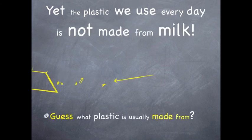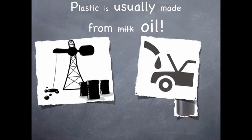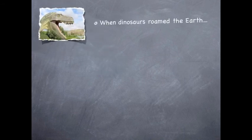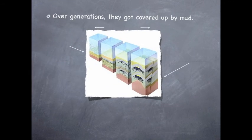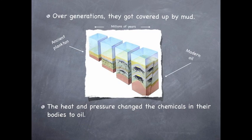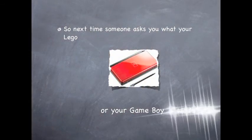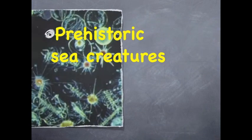Yet the plastic we use every day is not made from milk. Plastic is usually made from oil. But what is oil made from? Oil is made from tiny sea creatures called phytoplankton. When dinosaurs roamed the earth, millions of these tiny creatures died and sank to the seabed. Over generations they got covered up by mud. The heat and pressure changed the chemicals in their bodies to oil. So next time someone asks you what your Lego or your Gameboy is made from, the answer is prehistoric sea creatures.